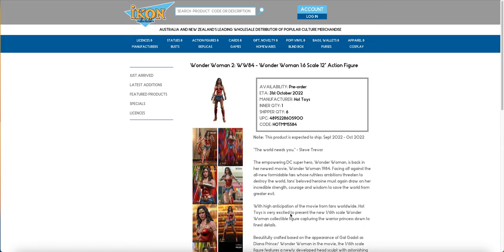The indication of the next icon batch has been shown because we have a variety of figures where the inner quantity has been updated to 1.